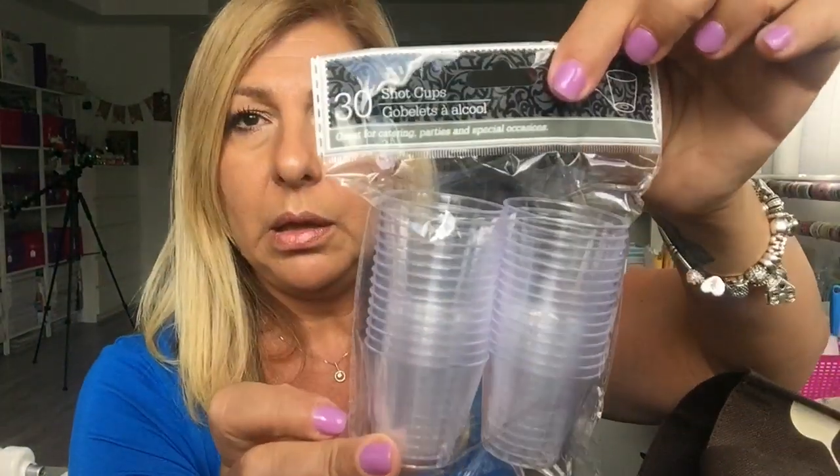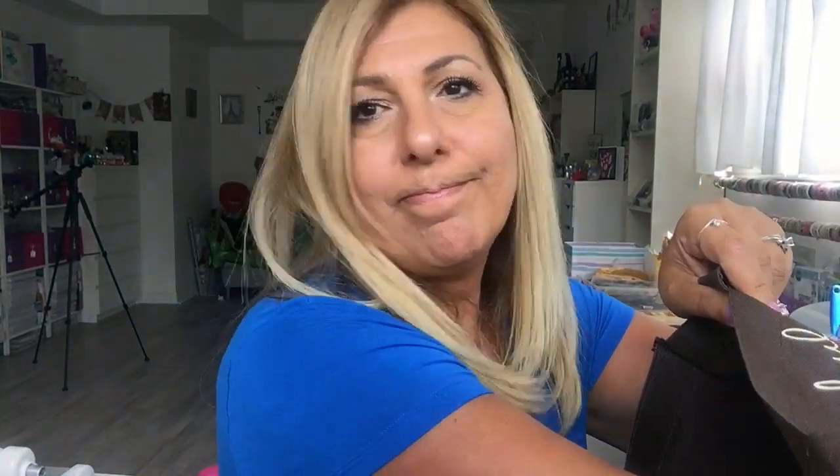I grabbed a couple of these mailing bubble envelopes, and then we use these in the washroom for our mouthwash, so I grabbed a pack — you get 30.